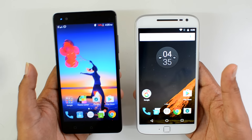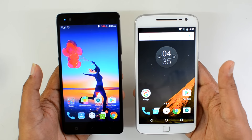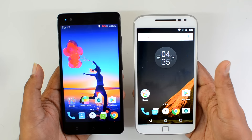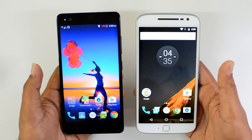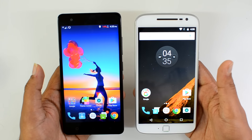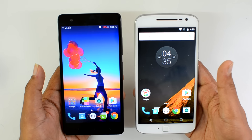Another advantage of the Lenovo Vibe K5 Note is support for VR, Theater Max, and Dolby Atmos, which makes it a great multimedia device. All in all, our choice in this comparison is the Lenovo Vibe K5 Note. That's all guys with the detailed comparison of these two phones. Hope you liked this video. If you plan to buy any of these two devices, the link is in the description. Thanks for watching and have a great day.